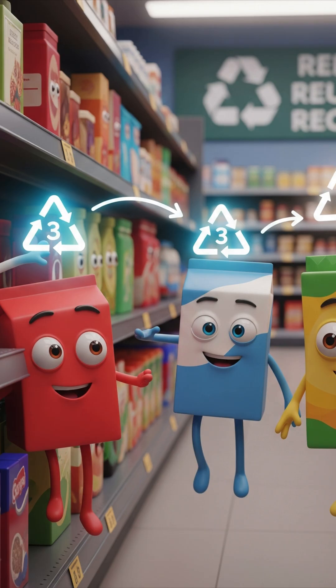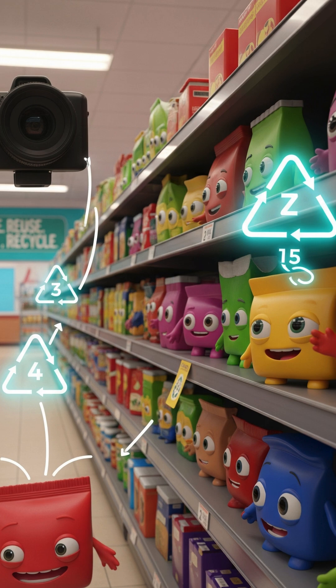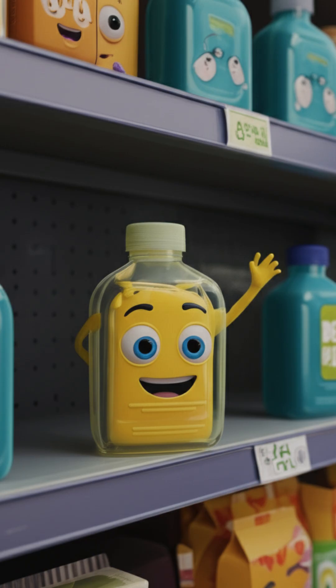Ever flipped a food pack and spotted that triangle with a number inside? That's not decoration, it's your plastic's ID card. Let's meet the plastic squad.